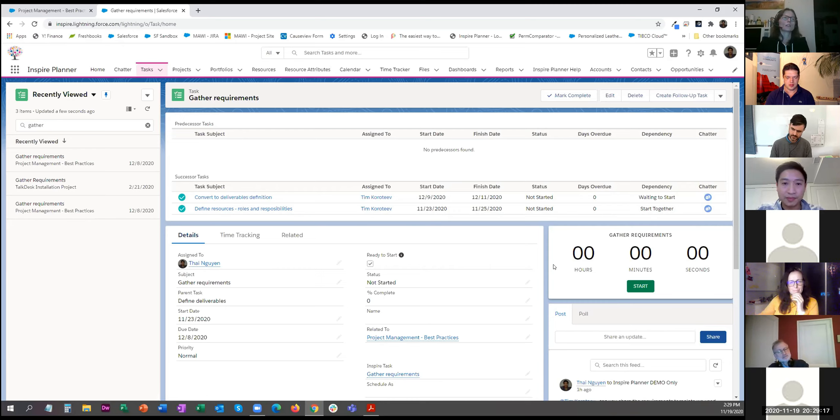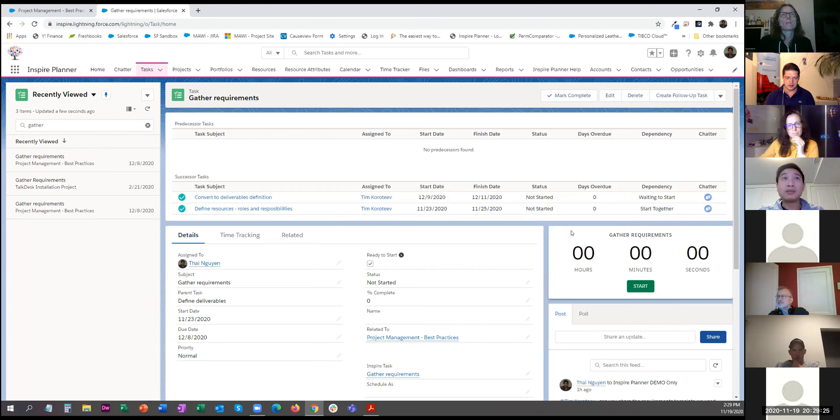Does it alert you of upcoming tasks? Yes — when you assign tasks to resources they're essentially Salesforce tasks, so it behaves exactly like creating a Salesforce task and alerts team members. The Salesforce task reminder feature pops up as a ribbon notifying you when a task is due. Additionally, you can use Salesforce configuration — process flows — to create custom alerts and reminders, for example triggering an alert when a 'ready to start' checkbox goes to true. It's very flexible in how you configure it.